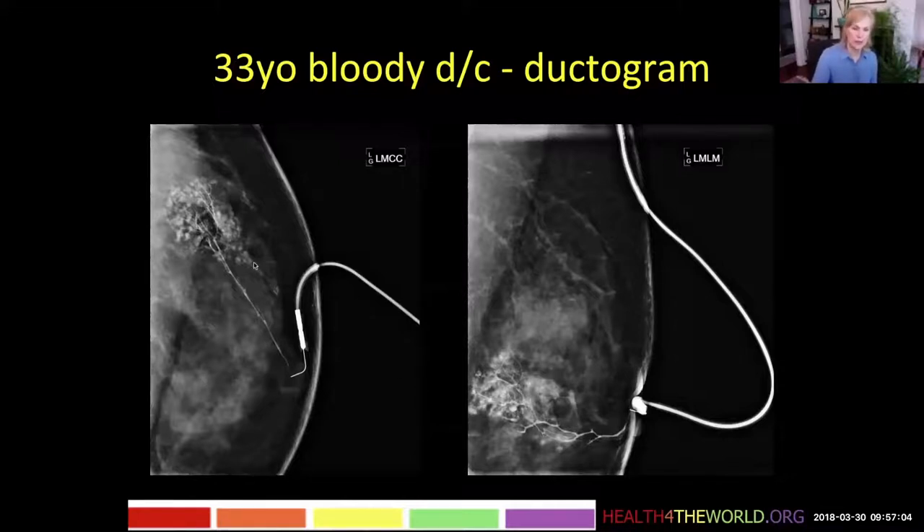The lobular blush means that the contrast has gone from the terminal duct into the lobules. This can happen for two reasons: it could be a high pressure of injection that forces the contrast into the lobules, which is okay and we see it on ductography.